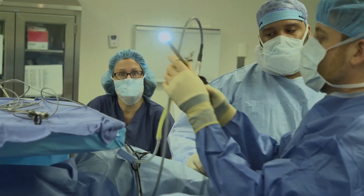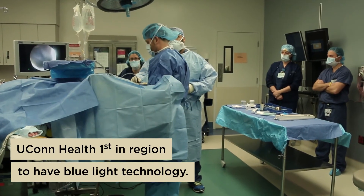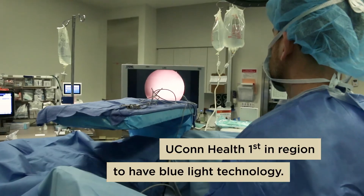It was very fortunate that we had this technology to be able to offer him and allow him to have the tumor detected and treated in a timely fashion.